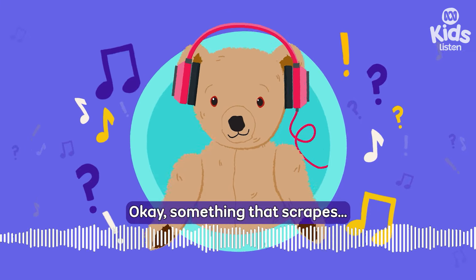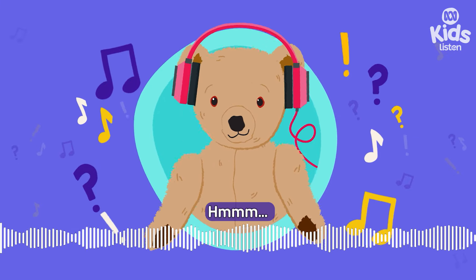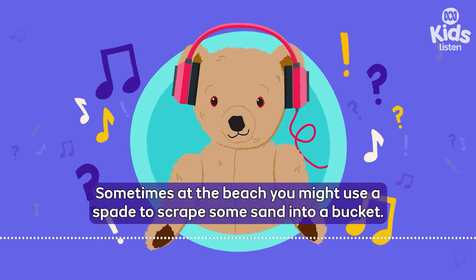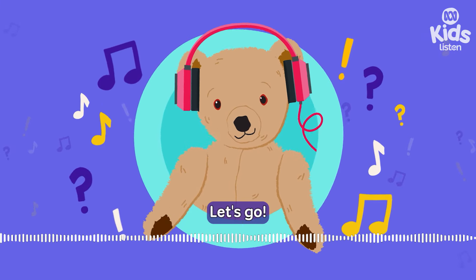Something that scrapes — where would you find something scrappy? Sometimes at the beach you might use a spade to scrape some sand into a bucket. Or at a sandpit, Emma. Hey, great thinking, Little Ted. Let's go.